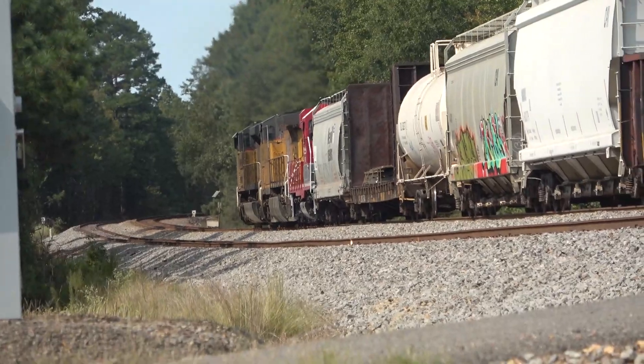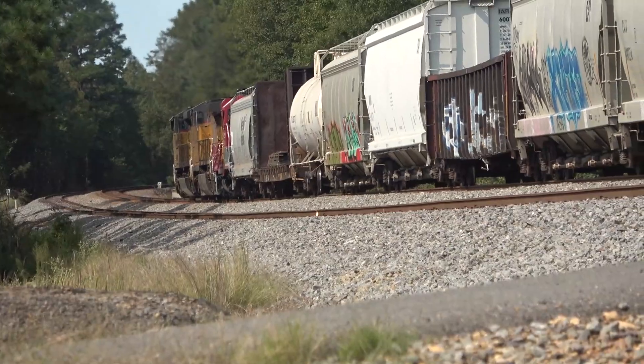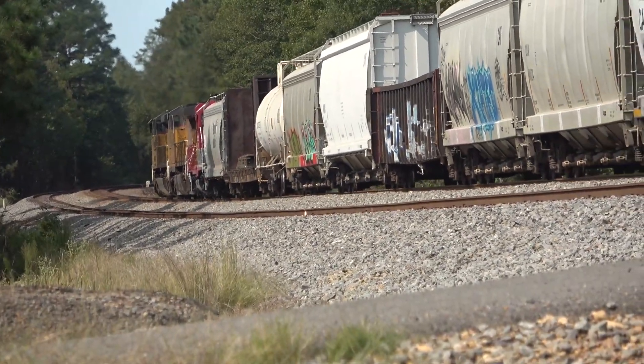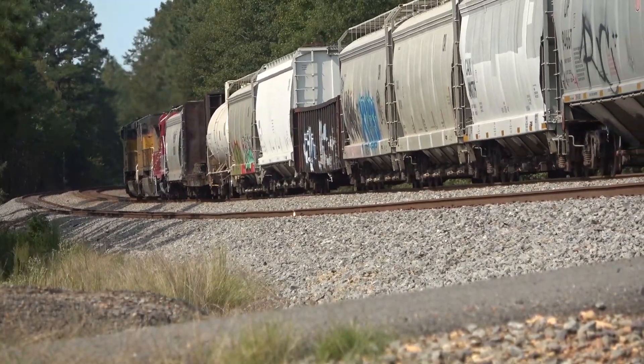I hope you enjoyed this short video of the former LNW 55. This engine will always be part of my childhood memories, and it is good to see it being put to use instead of meeting the scrapper's torch. As always, thanks for watching.